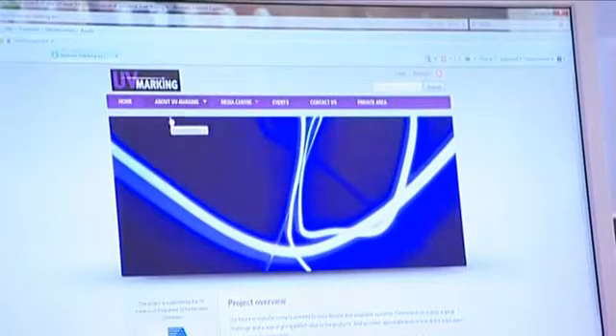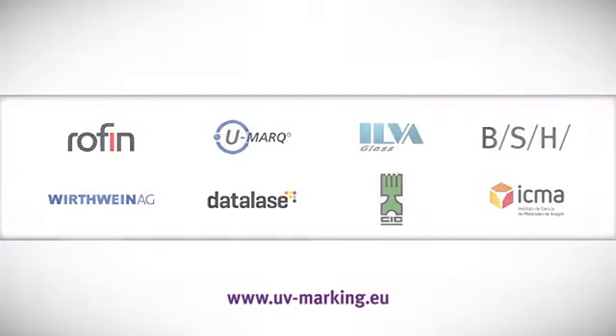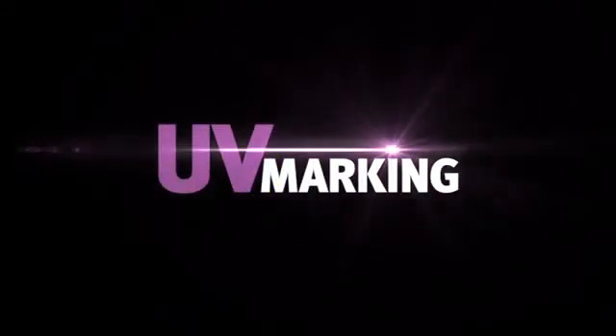To me the key word is collaborate. The UV Marking project was launched on July 1, 2012 and will finish in July 2015. For more information and to subscribe to the newsletter, go to the following website: www.uv-marking.eu